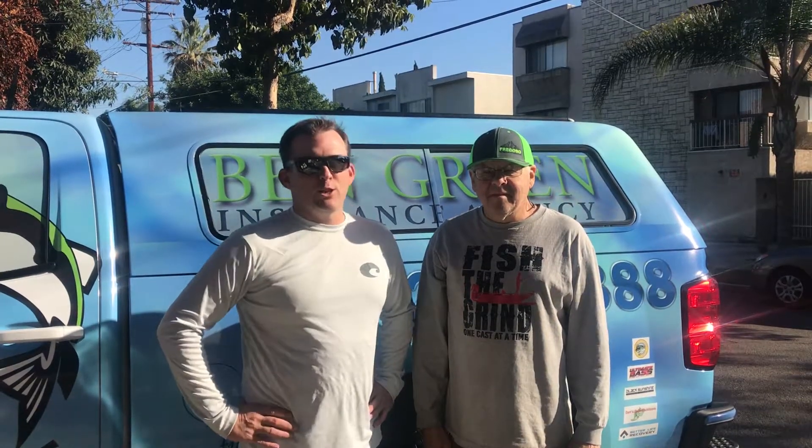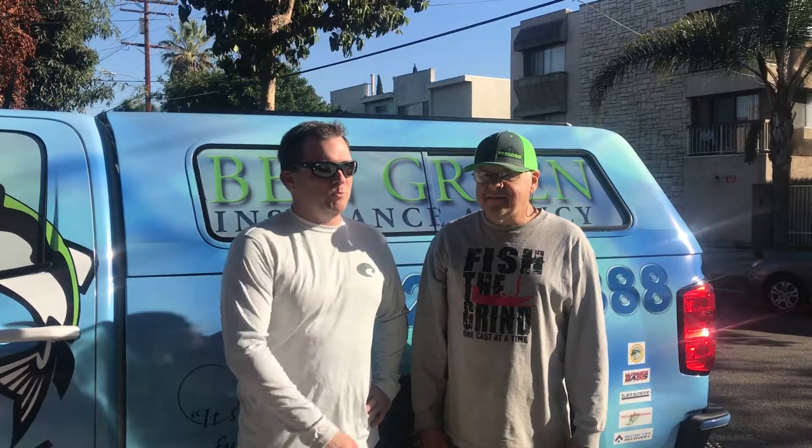Hey guys, it's Ben Green, just out Christmas shopping and I ran across my buddy Roger over here — Peregrine 250. The other day I was flipping through videos on Facebook and I saw Rod Wynn over there at Havasu. Right after that video popped up the Christmas special for Peregrine 250.